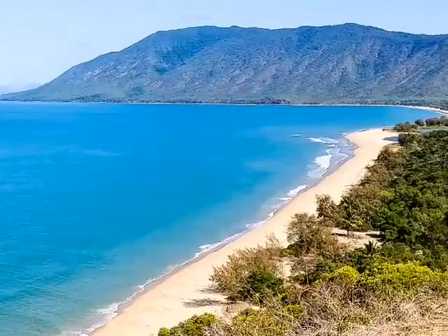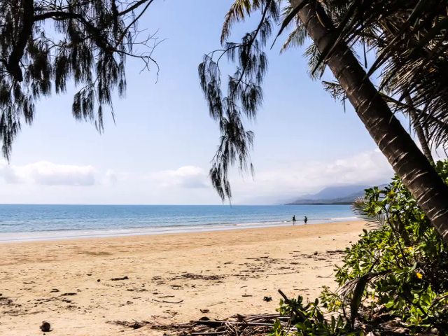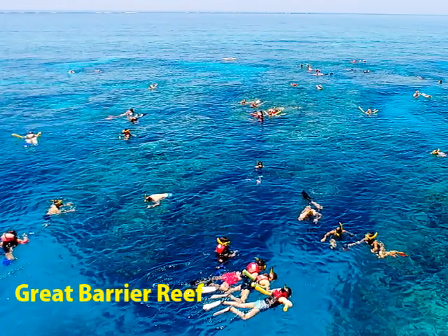Port Douglas is known for its beach and trips to the Great Barrier Reef, while Mossman has its famous gorge. But the area has much more than this, as we found on our recent trip.